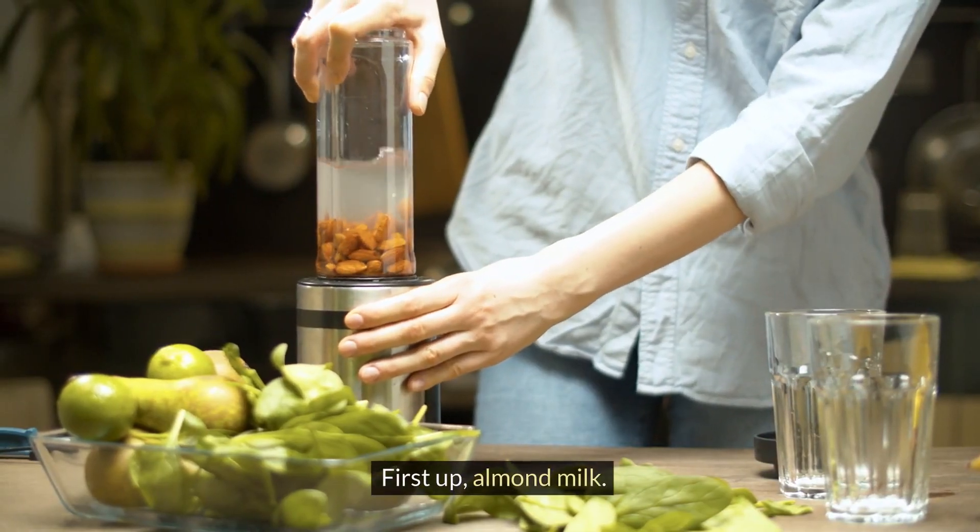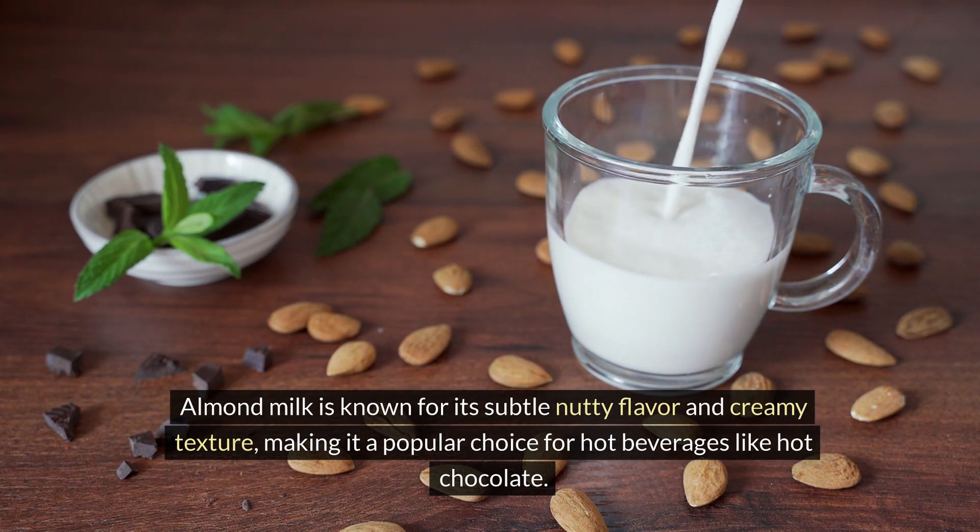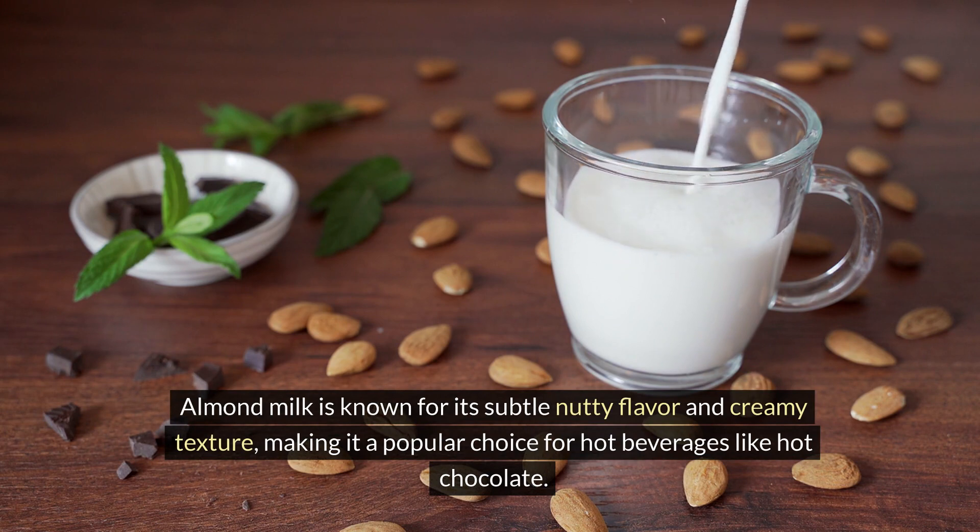First up, almond milk. Almond milk is known for its subtle nutty flavor and creamy texture, making it a popular choice for hot beverages like hot chocolate.